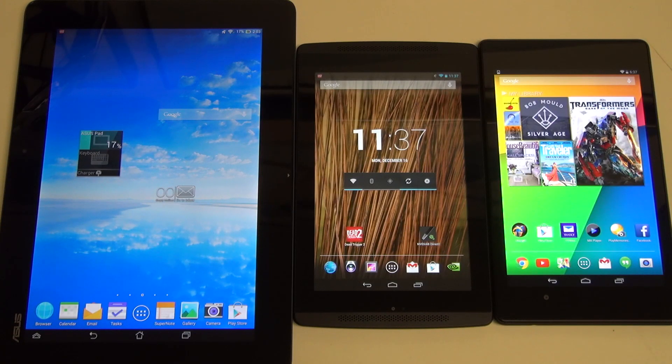Hey everybody, Ed here with the Digital Digest, and today I wanted to share a quick video about three tablets I've been covering quite extensively that I also believe happen to represent some of the best offerings the tablet space has ever been granted.